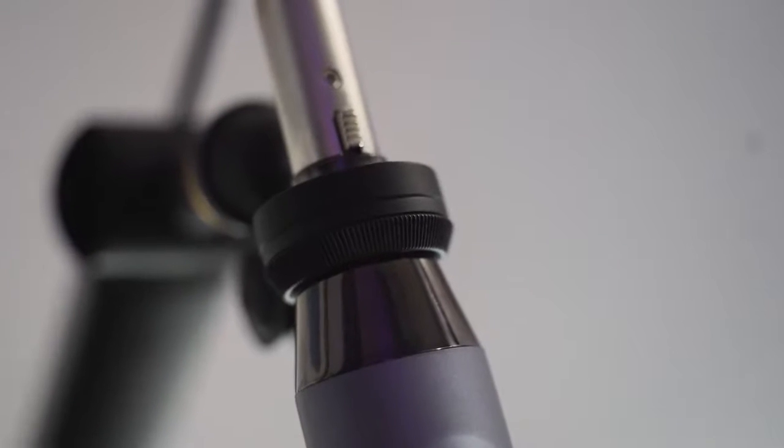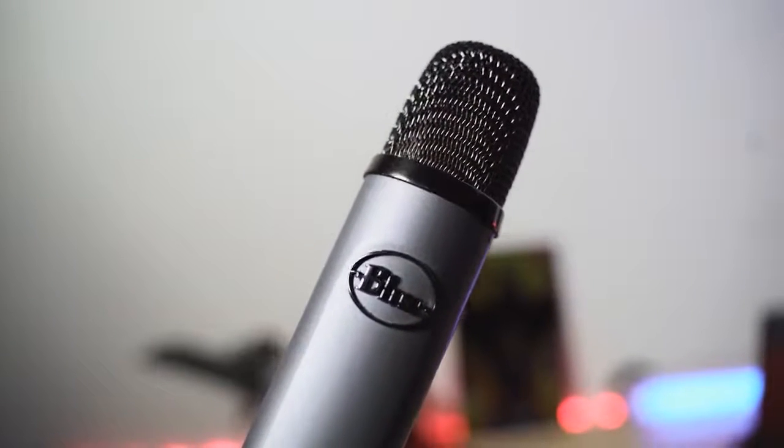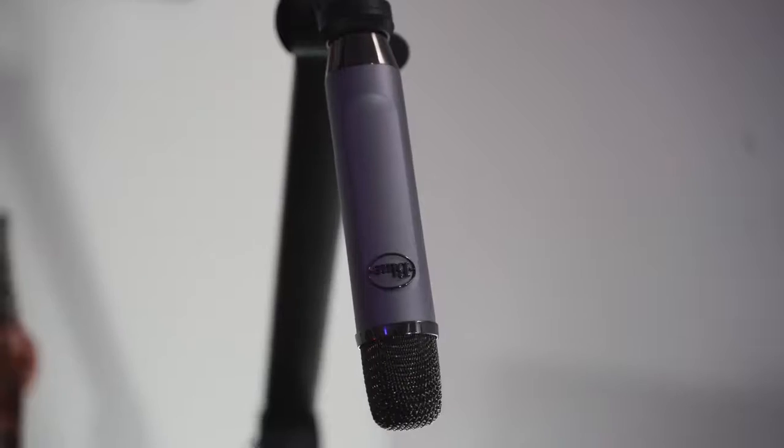Whether you're doing voiceovers on YouTube videos, singing, or gaming and chatting with friends, this microphone does a really, really good job. I like the fact that you can easily put it on a mounting arm or a stand — whichever format you want to use. And again, it's priced at $99. You really can't go wrong. This is a cardioid microphone, and it's absolutely solid.